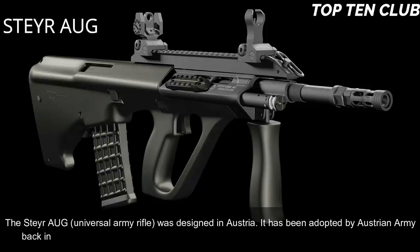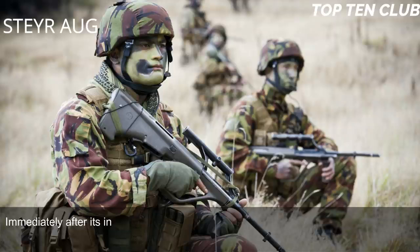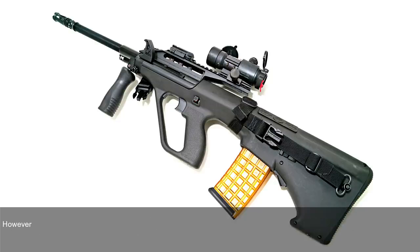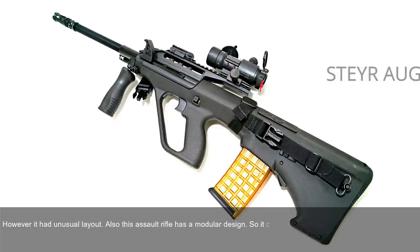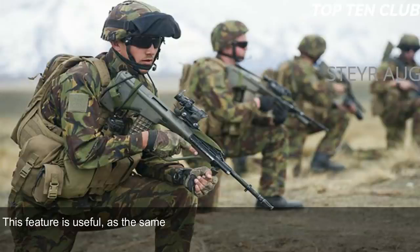Number 5: Steyr AUG, Austria. The Steyr AUG (Universal Army Rifle) was designed in Austria and adopted by the Austrian Army back in 1977. When it first appeared, it was considered revolutionary in many respects. The AUG is chambered for standard NATO 5.56x45mm ammunition. It is a gas-operated, selective-fire weapon with an unusual layout. It has a modular design that can be quickly adapted for a variety of roles by changing the barrel. There are four basic barrel options: standard, compact, carbine, and light machine gun.